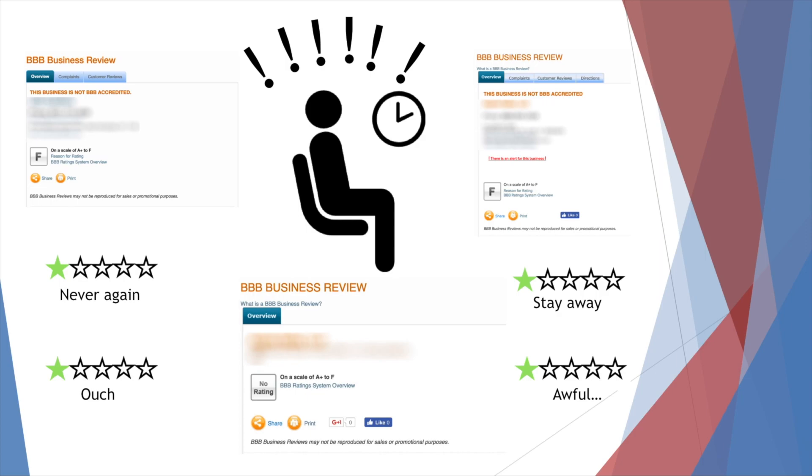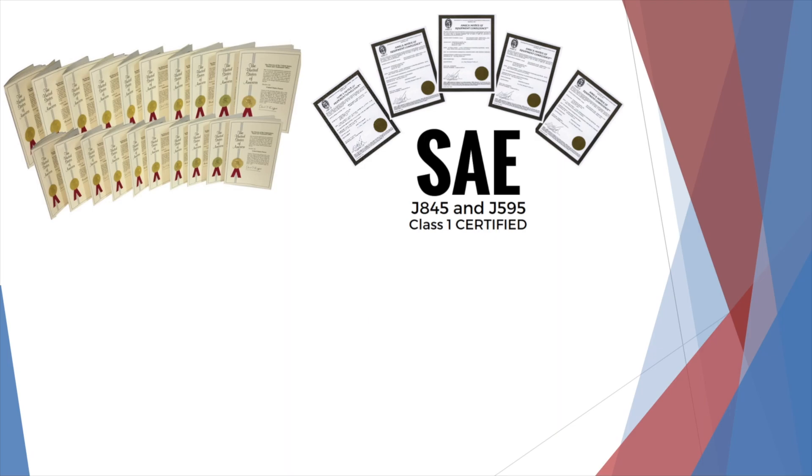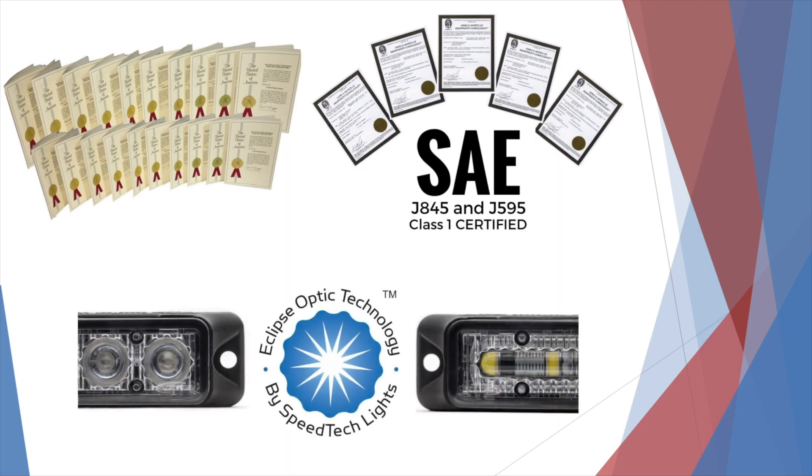The next part of the STL Advantage is quality. Patented product lines, SAE certifications across the board, maximum generation technology with proprietary Eclipse optics, 3-watt LEDs, 10-watt Cree LEDs. You see these terms all the time in marketing, but what do they really mean? Why should they matter to you? That's what Webinar Wednesday is for — to explain these in detail and warn you of ways you can be misled. Here's a quick example: SAE certifications.